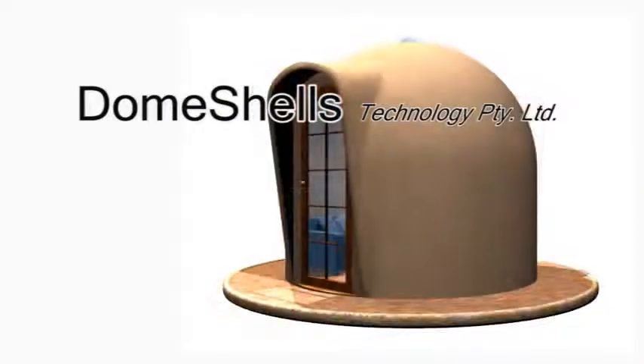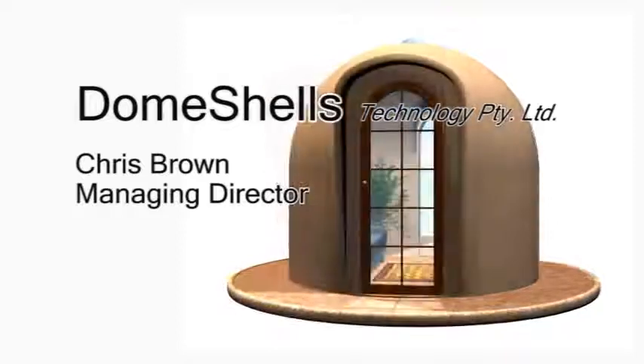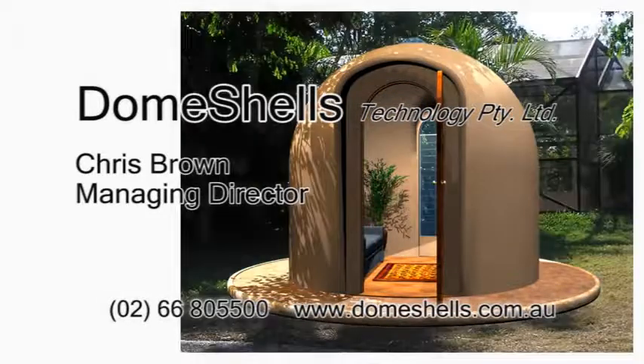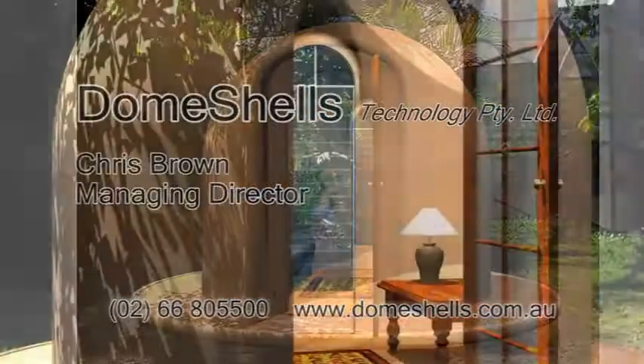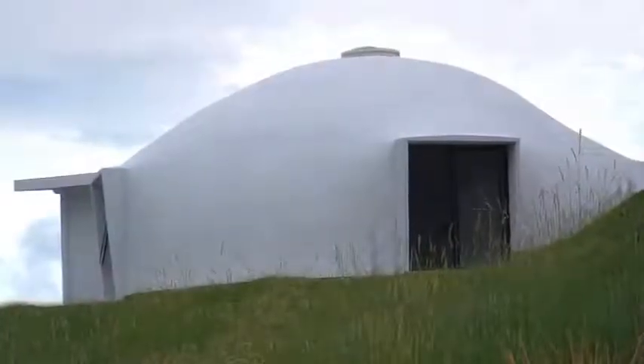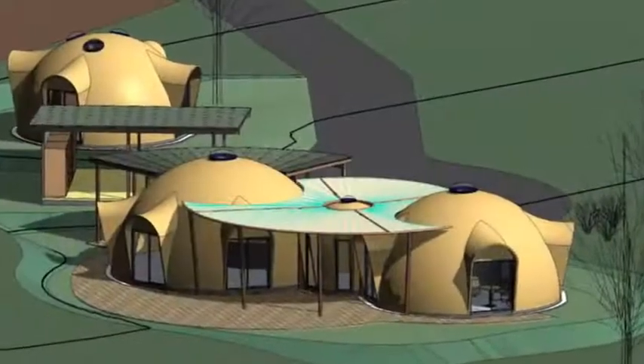Dome Shells has developed a unique form of construction called Compound Curved Sandwich Shell Structures, which specifically address extremes of climate change. They offer superior structural security, sustainability, energy efficiency and harmonious lifestyle, with numerous applications all over the world, including dome homes, villages and communities. Dome Shells is ready to license its technology in Australia and the world.